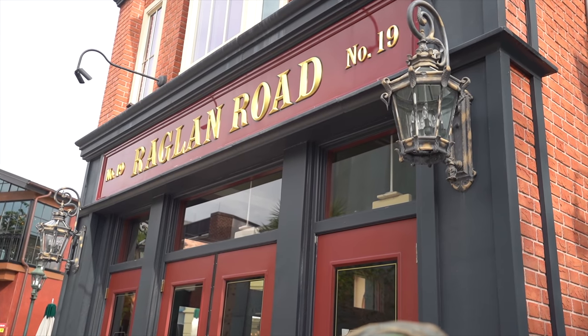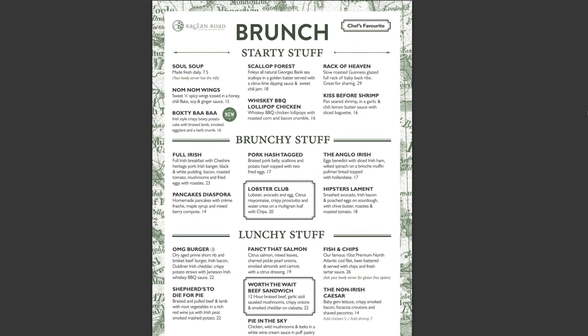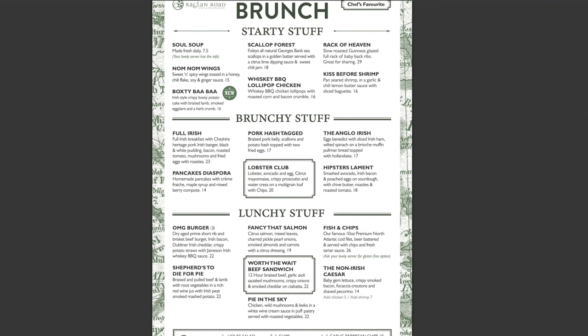We've never been here before, so this is our first time. They have three different types of offerings for brunch: starters, brunchy stuff, and lunch stuff.